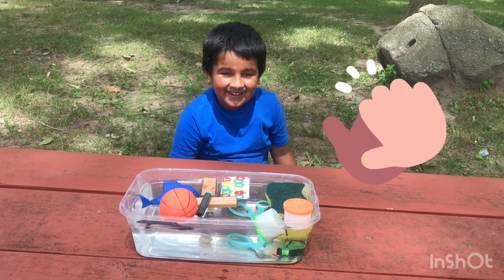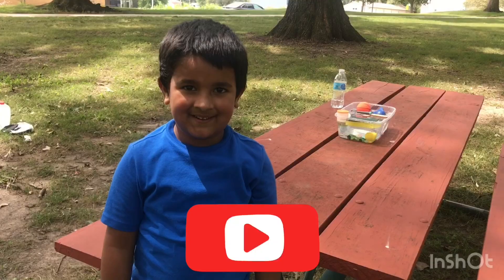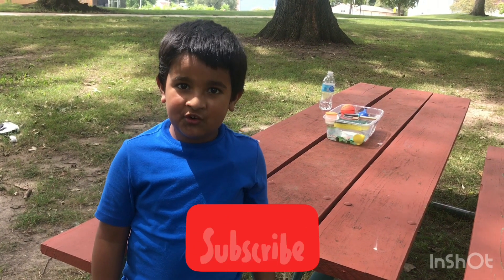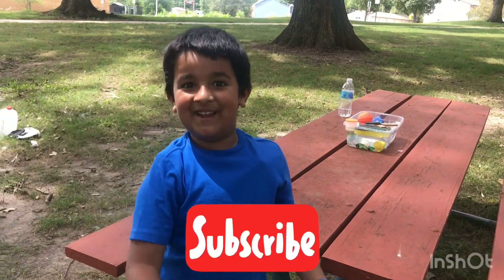Do you want to go play? Yeah! Okay, let's go. If you liked this video, don't forget to like and subscribe. I'm gonna go play now!